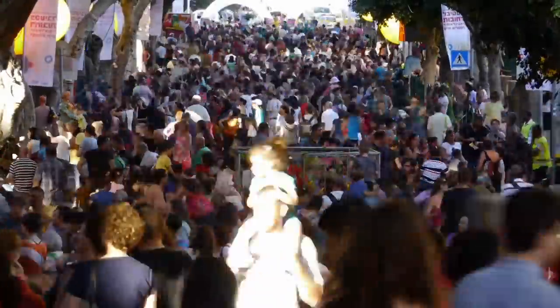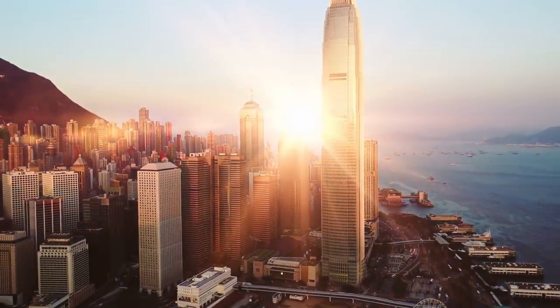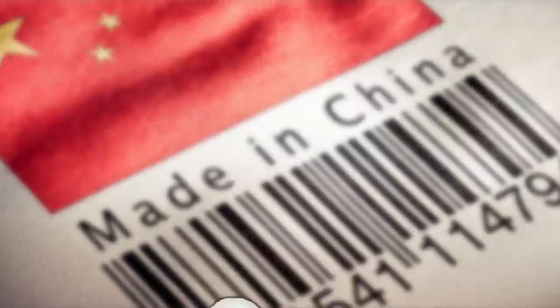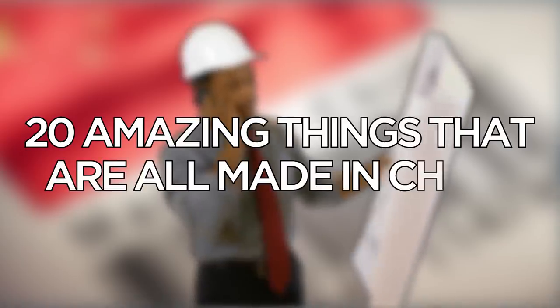If you're like most people, you associate the words 'made in China' with off-brand toys that don't quite look right. But China's also probably the birthplace of most cell phones, computers, and oil tankers. In fact, many experts now believe that the days of cheap China are drawing to an end, and I'm inclined to agree with them. To prove this point, let's explore 20 amazing things that are all made in China.